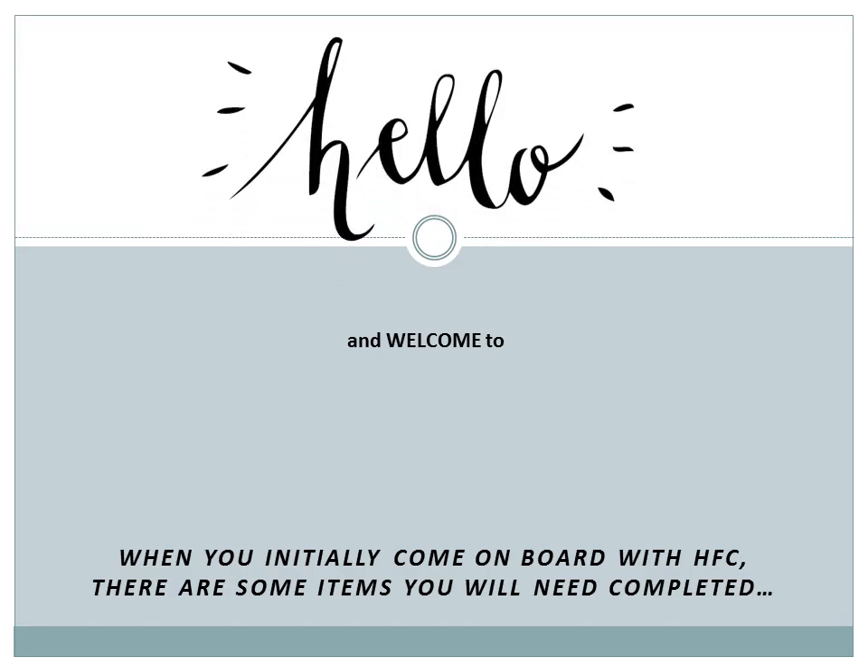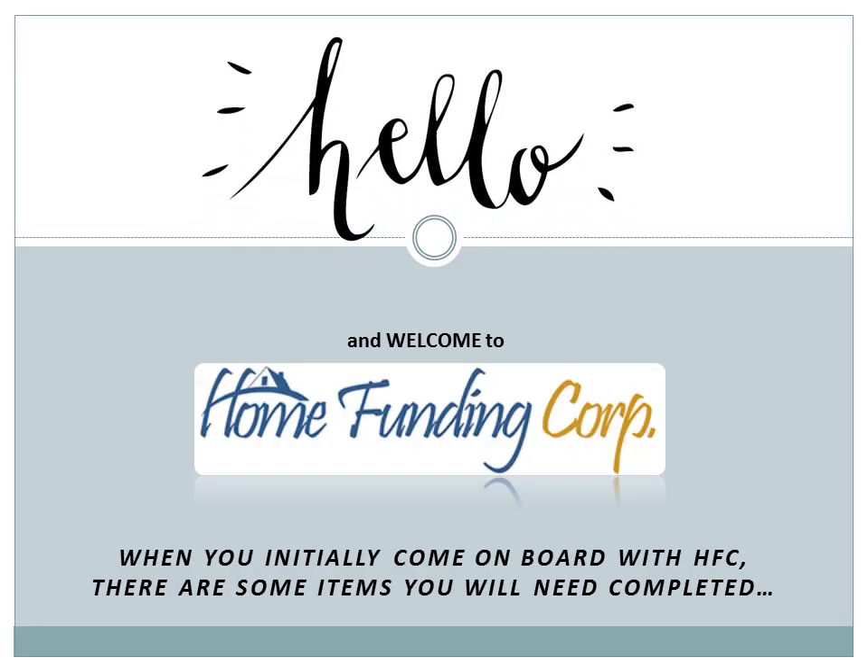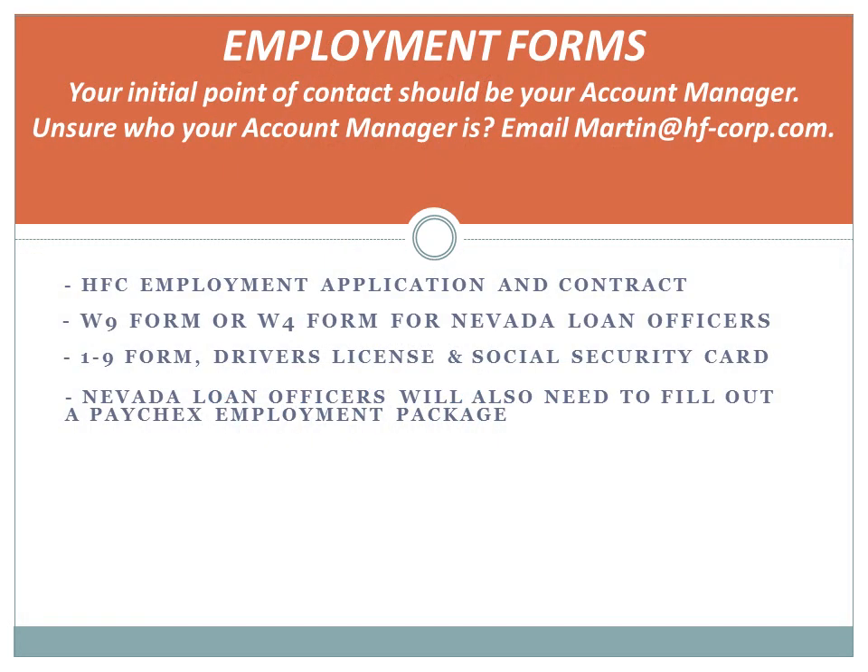Hello and welcome to Home Funding Corporation. When you initially come on board with HFC, there are some items you will need completed. Employment Forms. Your initial point of contact should be your Account Manager. If you are unsure of who your Account Manager is, please email your questions to martin@hf-corp.com.